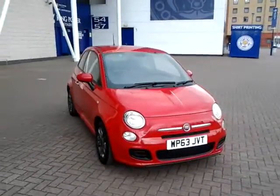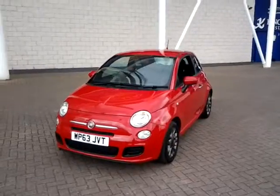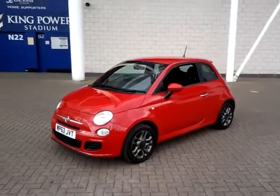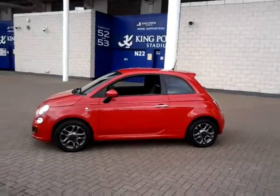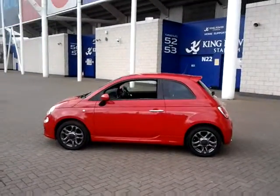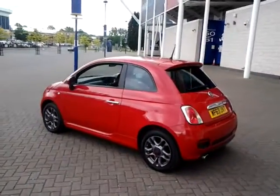Welcome to Sturgis of Leicester. Today we're looking at the 2013 63 plate Fiat 500S. This is a 1.2 three-door hatchback. It has covered 15,300 miles with full Fiat service history. It is finished in Pasadena Red with a cloth interior and black ambience.